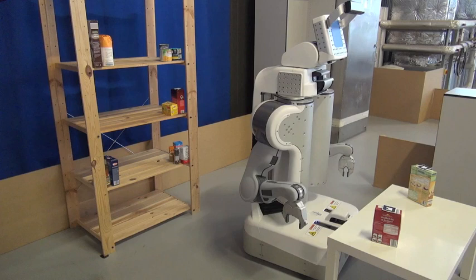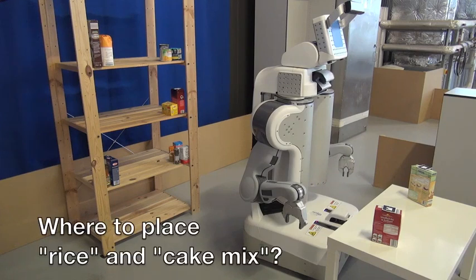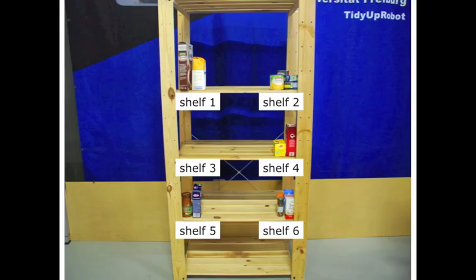The goal of our work is to enable service robots to predict the preferences of their users with respect to organizing objects. For example, the task of the robot here is to return each of the grocery objects in front of it to one of the available shelves in a way that matches the preferences of its user.